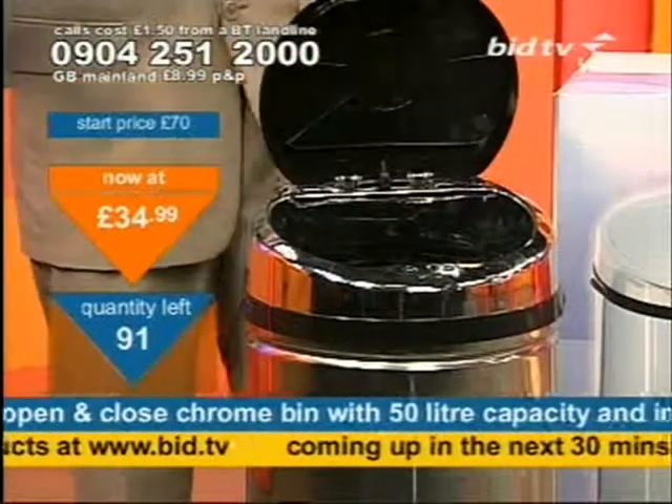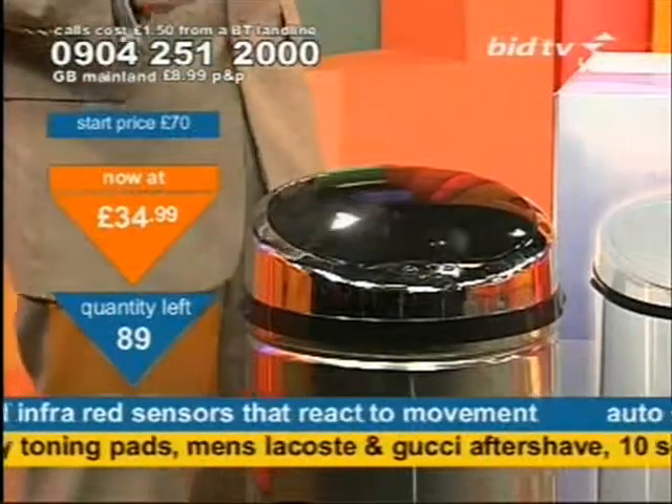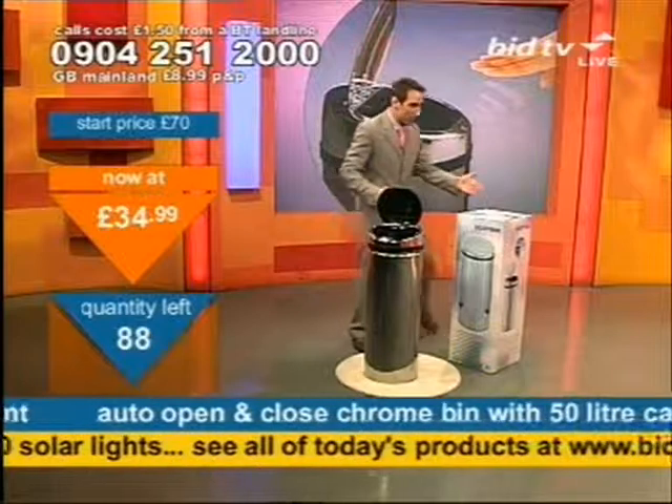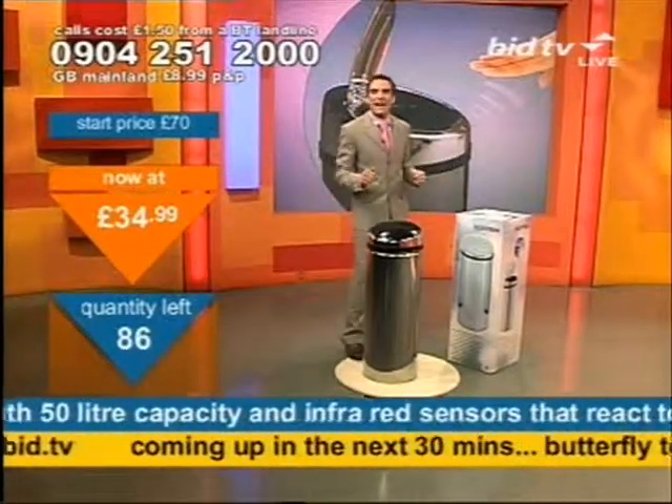All you've got to do is wave your hand like so, and it opens up. 89 left, under £35. You can do it all day — you're going to find yourself finding things to put in the bin, asking, 'Can I put anything in the bin?'